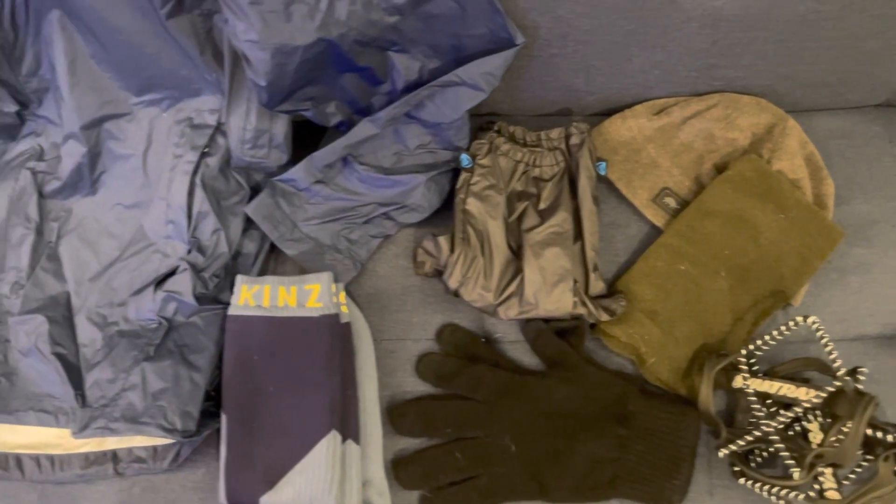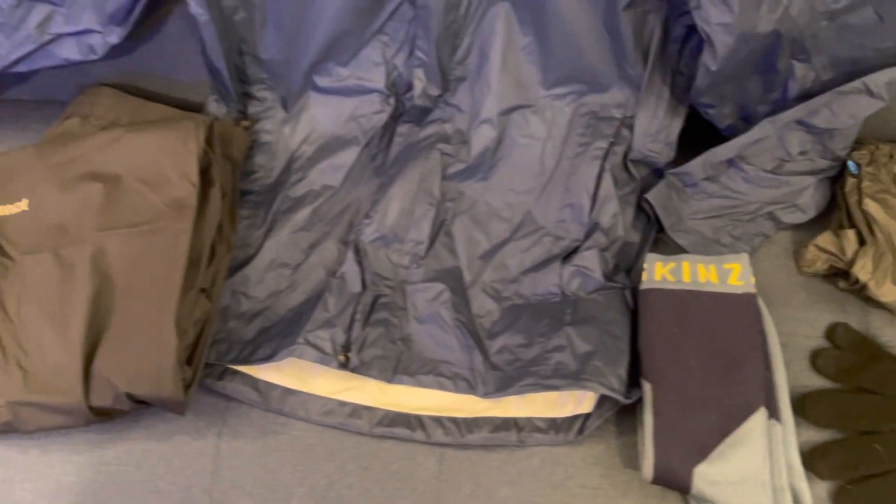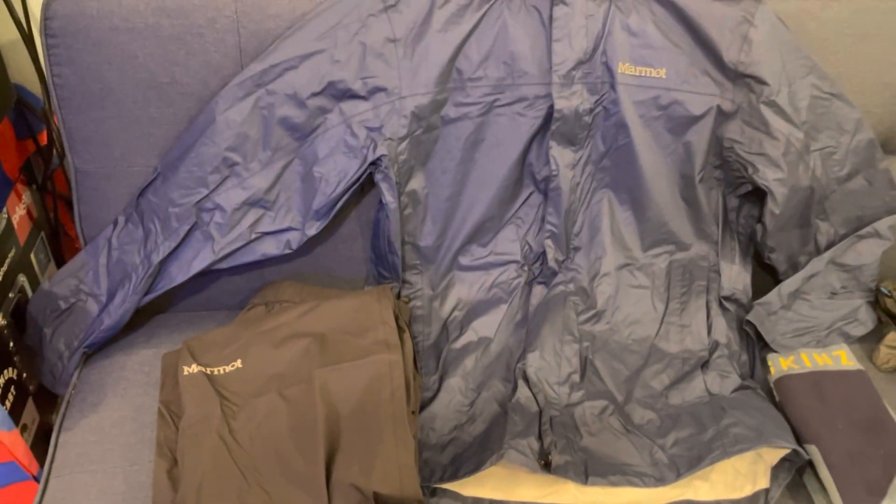Since I'll be starting in February, I need to be ready for the cold and the wet. For that, I've opted to go with Marmot for my upper and lower foul weather gear.